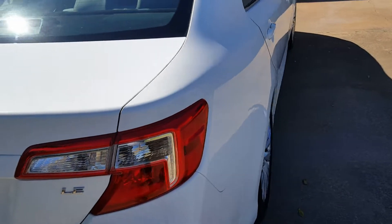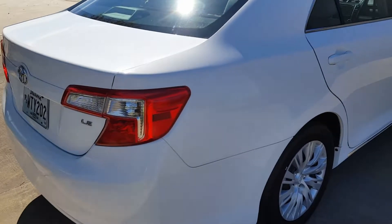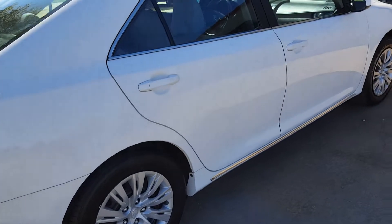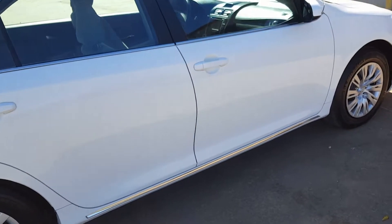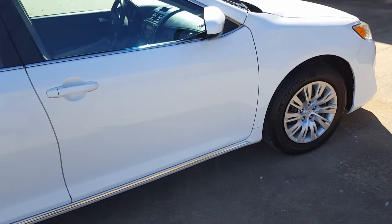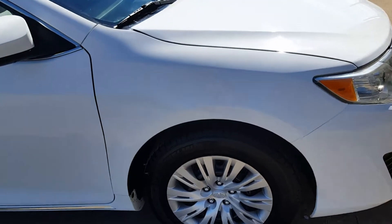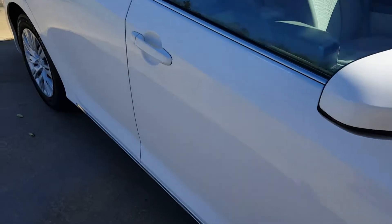Then we came back — it's a three-step. We came back with the Fire Glaze paint polish and sealant. Yes, this is the same car that you see in the video that's on my channel.